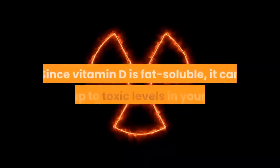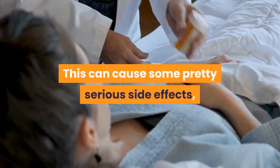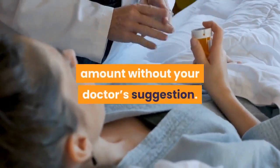Notice the upper limits on these vitamin D amounts. Since vitamin D is fat soluble, it can build up to toxic levels in your body, which can cause some pretty serious side effects. So don't go over the daily recommended amount without your doctor's suggestion.